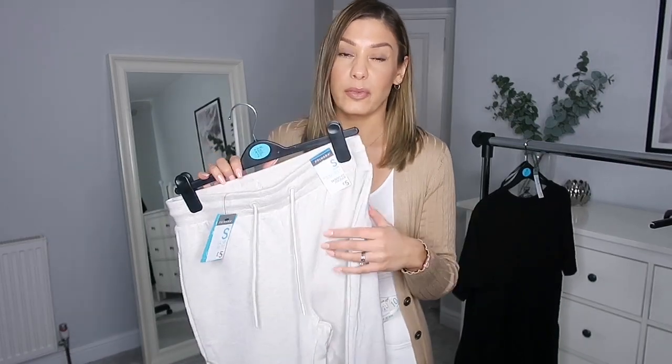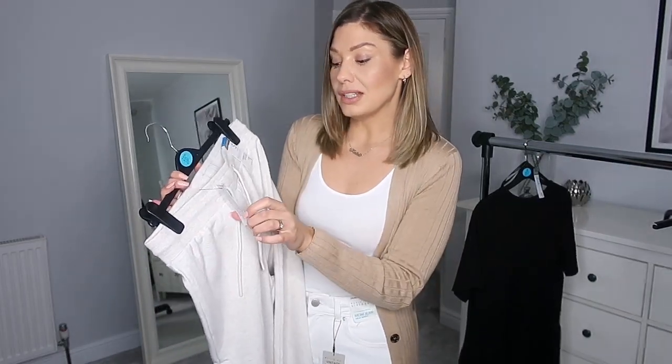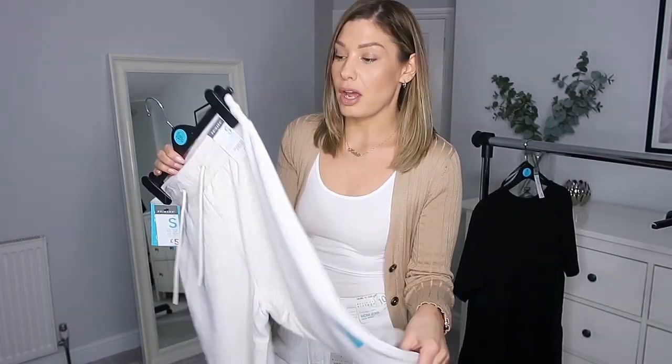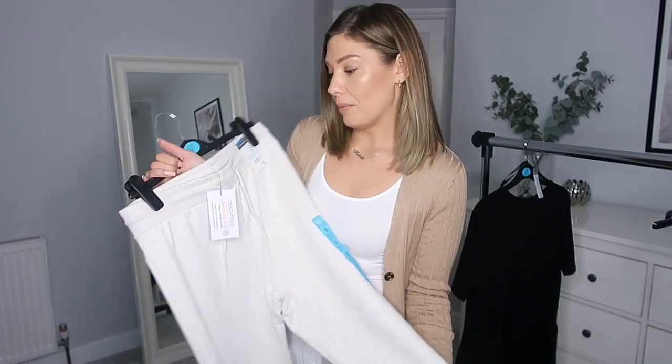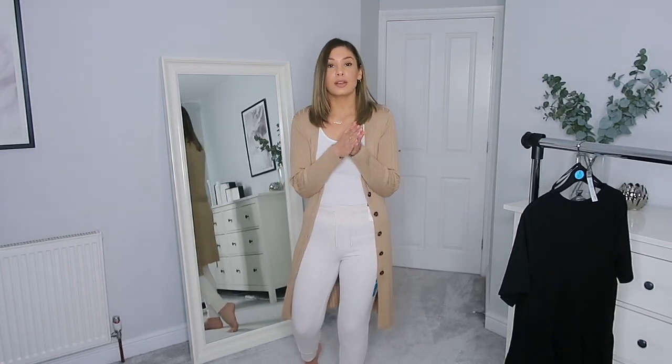I'll quickly show you these joggers — just a basic really. I've had these in loads of colours before and the quality is really good. They're only five pounds and I got them in a small, which is ten to twelve. This colour is oatmeal — one I don't own but I'm really into my neutrals. I really like the way the legs are tighter fitted, it makes them look a bit smarter. Nice for the school run or even an airport outfit — super cozy and comfortable.